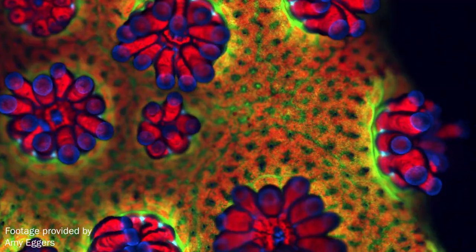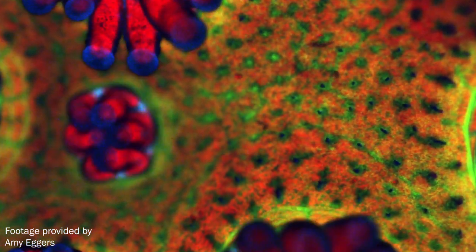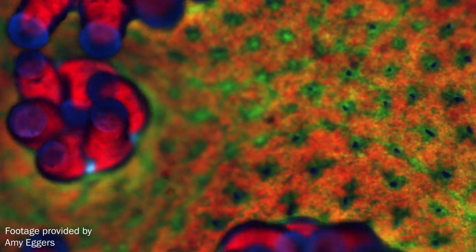What makes corals really remarkable is that, for all intents and purposes, they get fed from within. They have tiny plants living inside their tissues. Those tiny plants do what all plants can do — they take carbon dioxide and water, and they join them together using light, sunlight energy. And they produce oxygen and a food molecule. And that food molecule gets given to the animal.